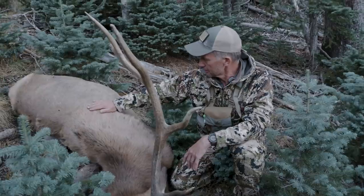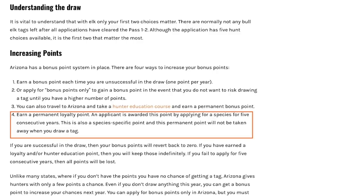I drew Arizona in 2017 and jumped back into the draw the next year with two points right away. In Arizona, you can earn one permanent point by taking their non-resident hunter education class. And if you apply for a species five years in a row, the sixth year you get a 'loyalty point.' I have a loyalty point for all species in Arizona, so when they take my points away after drawing, they take my regular bonus points — but not my loyalty point and not my hunter ed point. So the next year I jump back in with two points.